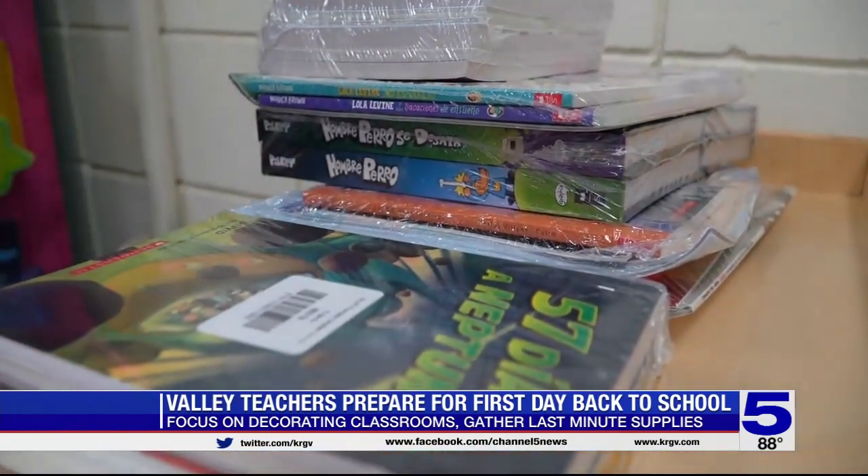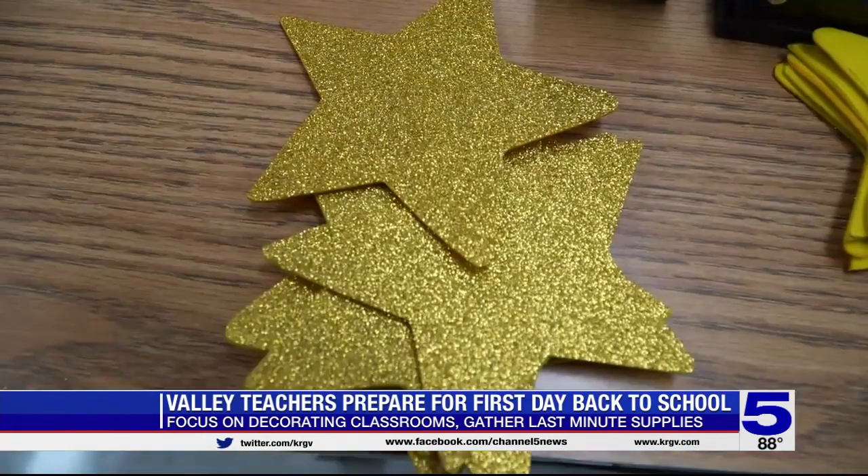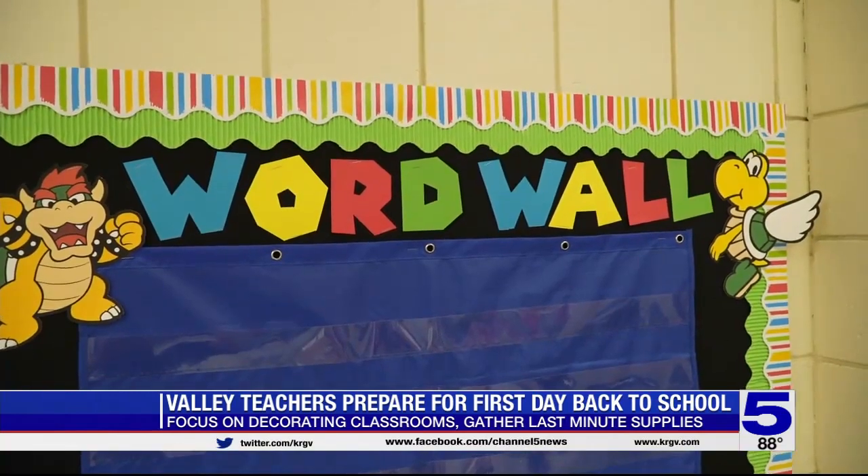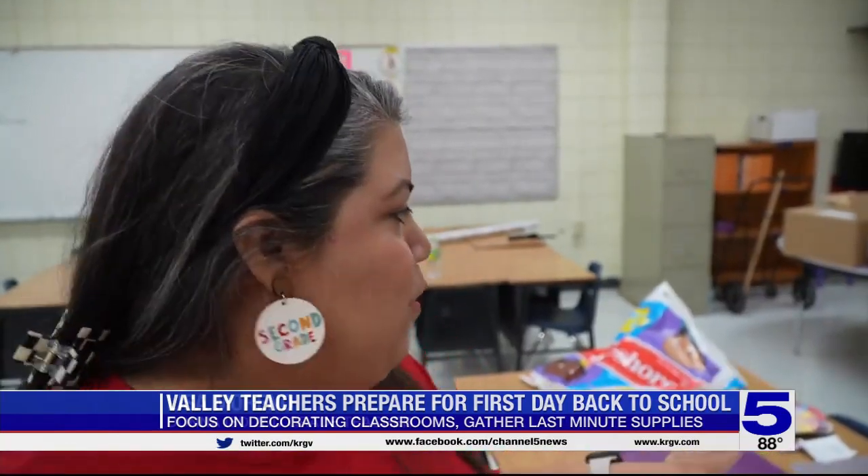To me, it has to be pretty. There's a lot of things to consider when setting up the classroom. She uses colors to brighten up the room, but nothing too distracting. We're trying to be very strategic, and I want to make sure everything is perfect.